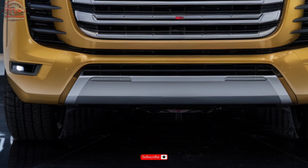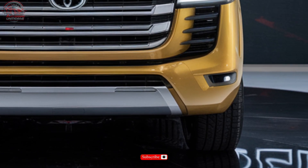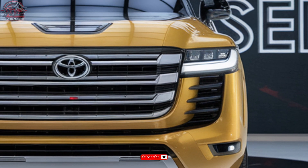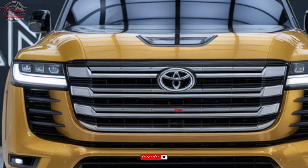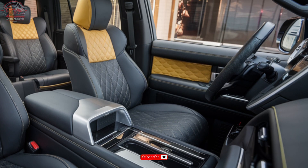With its SAE-rated four-wheel drive system, two-speed transfer case, crawl control, multi-terrain select, and kinetic dynamic suspension system, the Land Cruiser dominates challenging terrain.